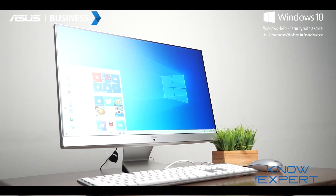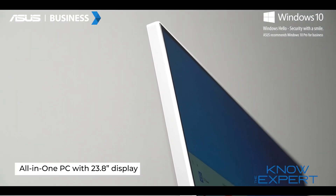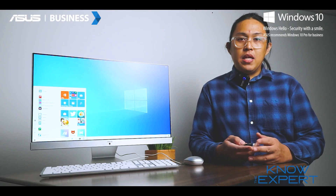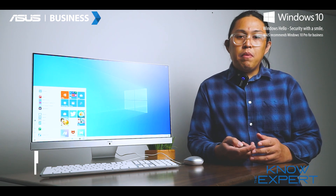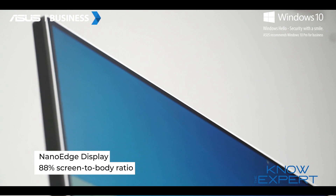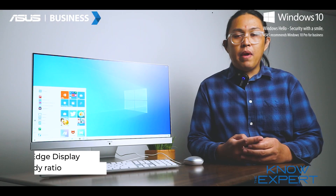The ASUS M241 is an all-in-one PC with a stunning 23.8-inch display with an incredible thin bezel. It features an incredible nano-edge display which delivers an edge-to-edge viewing experience and an incredible 88% screen-to-body ratio.